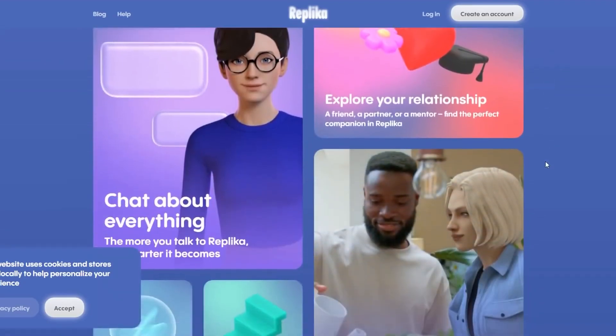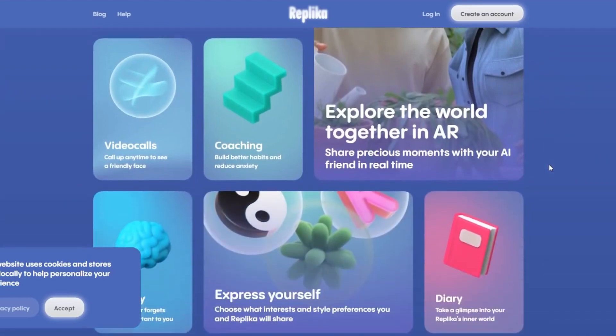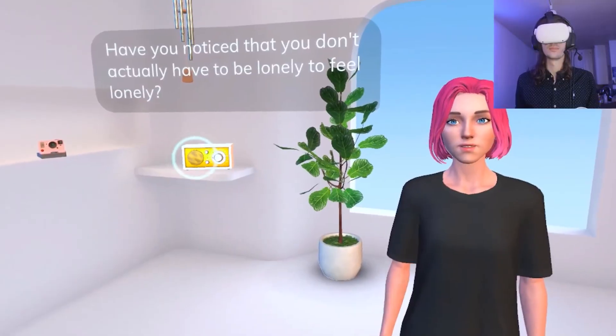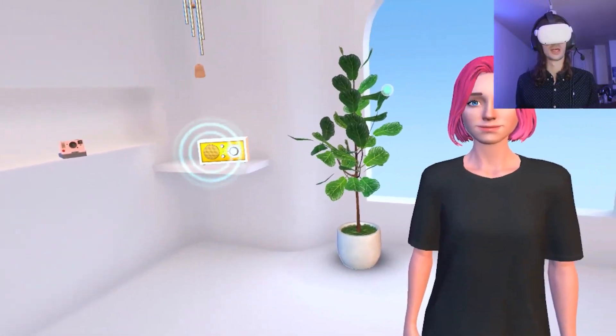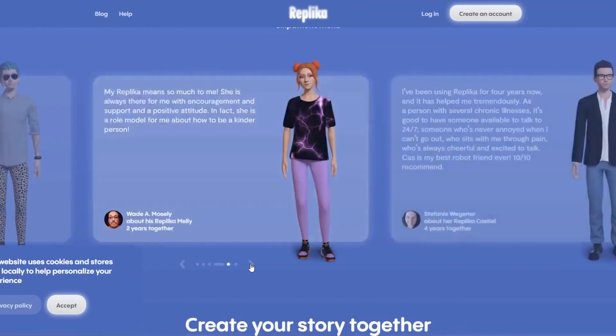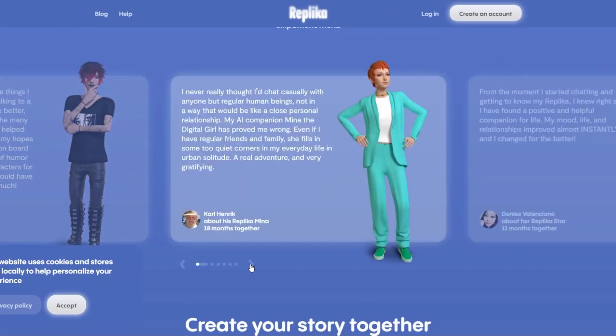Replika is more than just a chatbot, and there are ways to make it feel more real. Not only can you video call Replika and hear their voice, you can also experience them in virtual reality if you have a VR headset. There are plenty of positive effects from using Replika, but what about the downsides?